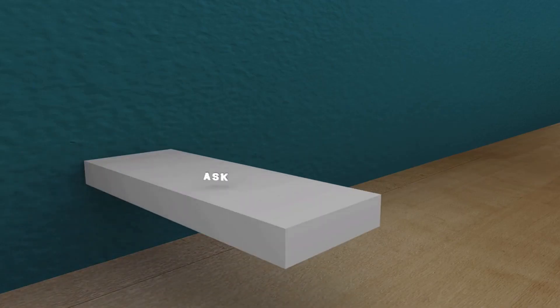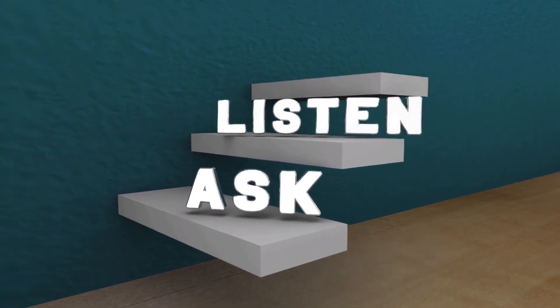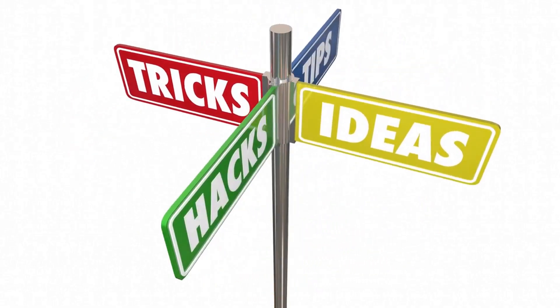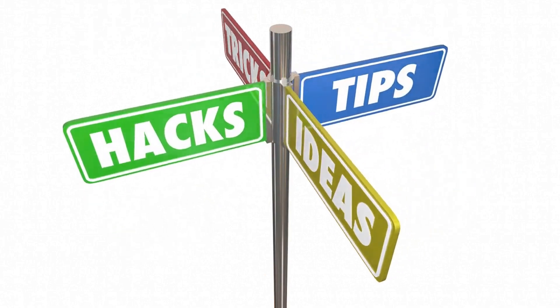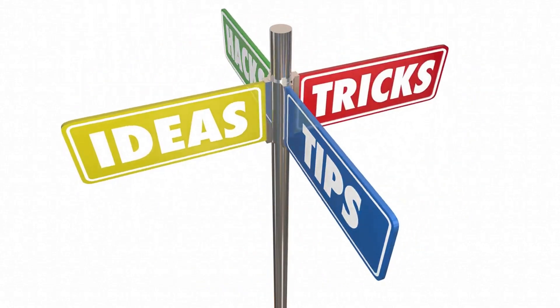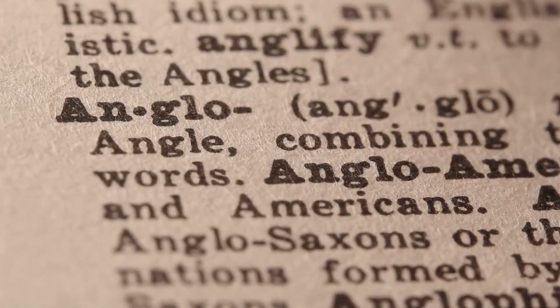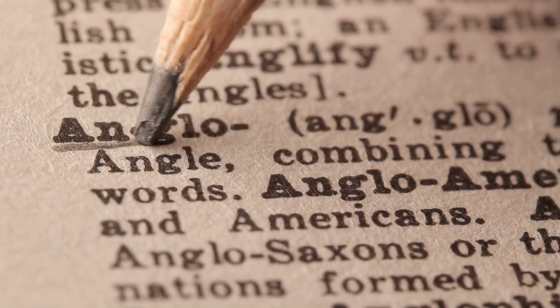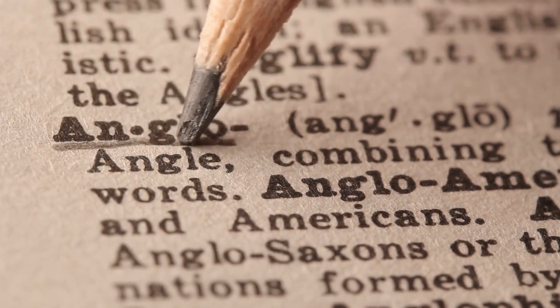Part 5: Tips for Improving Your Chances in the Express Entry Draw. If you are interested in applying for permanent residency in Canada through the Express Entry system, there are several things you can do to improve your chances of being selected. First, improve your language skills. Language skills are a crucial part of the CRS ranking system, and improving them, especially in English or French, can significantly increase your chances of being selected.